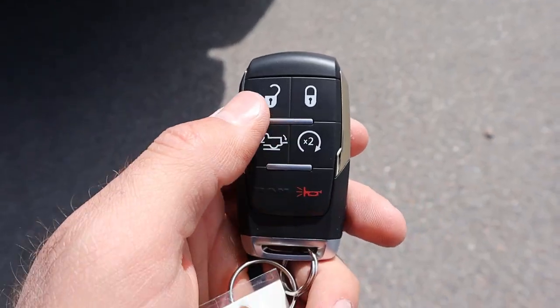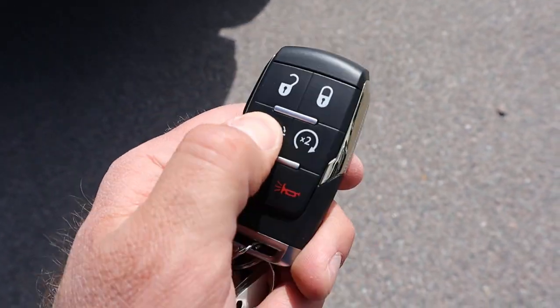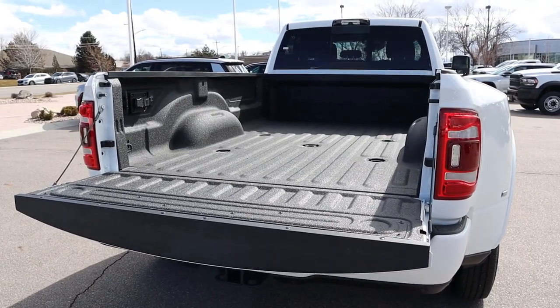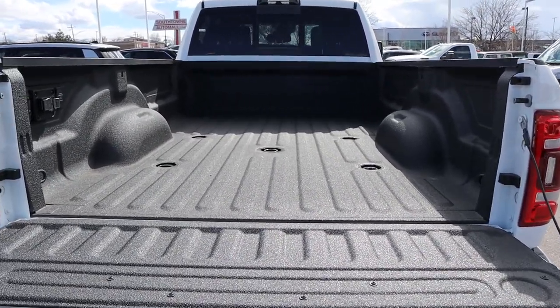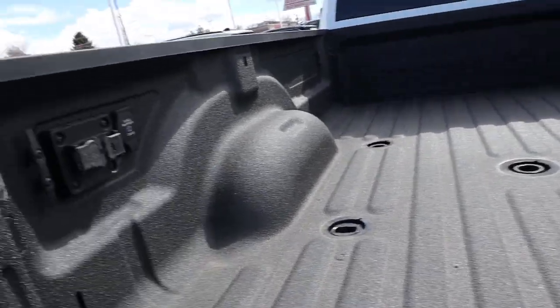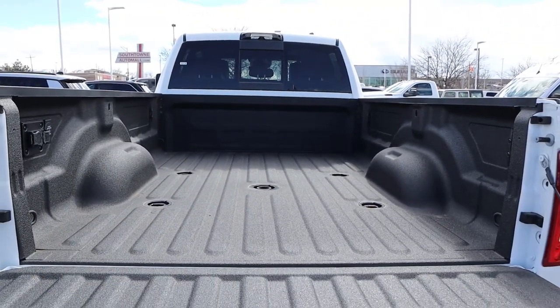Here's the key fob — we've got unlock, lock, remote start, tailgate drop-down, and the Longhorn logo on the back. As equipped, this truck has just over 5,000 pounds of payload capacity. It has a spray-in bed liner from the factory, all of the plug-ins for a fifth wheel setup, and an actual outlet in the bed as well. This one has an eight-foot bed.